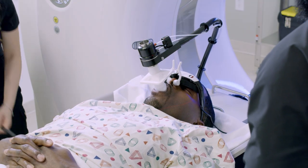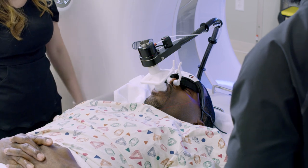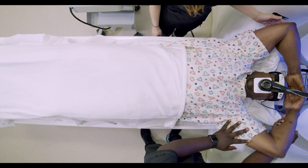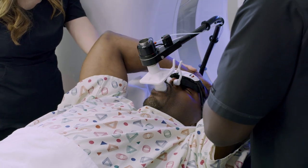Some lung or abdomen tumors move with breathing. To help deliver more accurate treatment to the smallest possible area, you may undergo a separate training session to help you perform a breath hold.